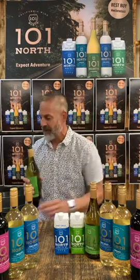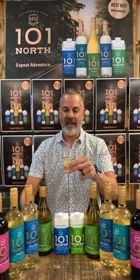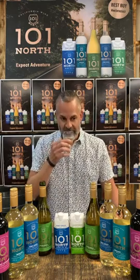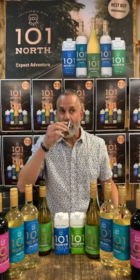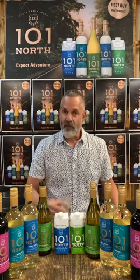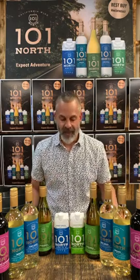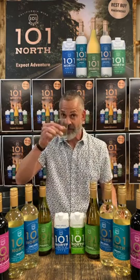The screw-top bottle makes it real easy. Look at that — pours beautifully, beautiful color. Really good smell — some green apple, and a hint of toasted oak on the finish. I'm also getting a little bit of peach and honeysuckle. This Chardonnay is really good.